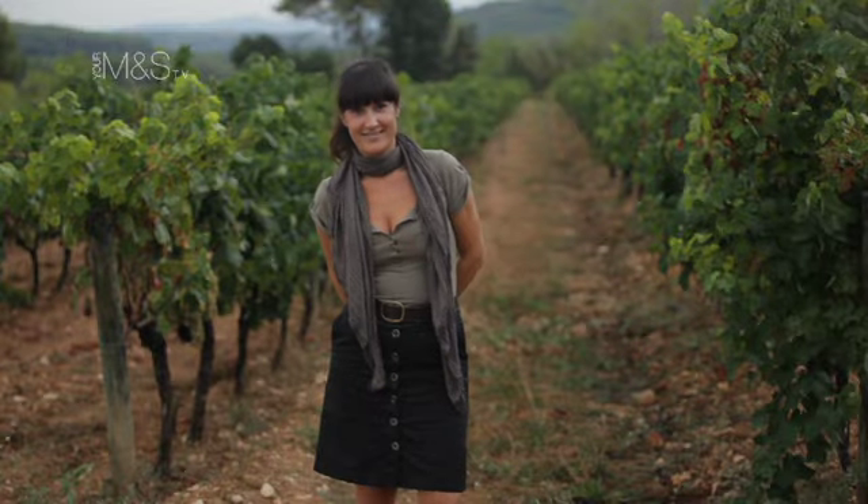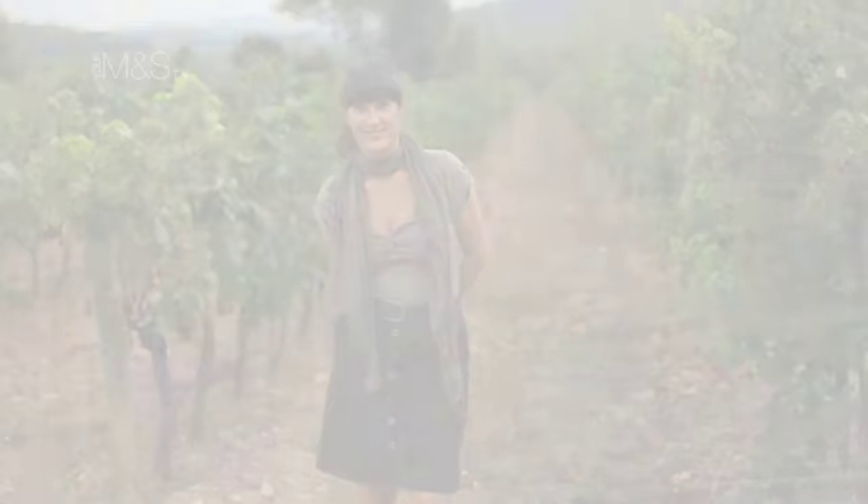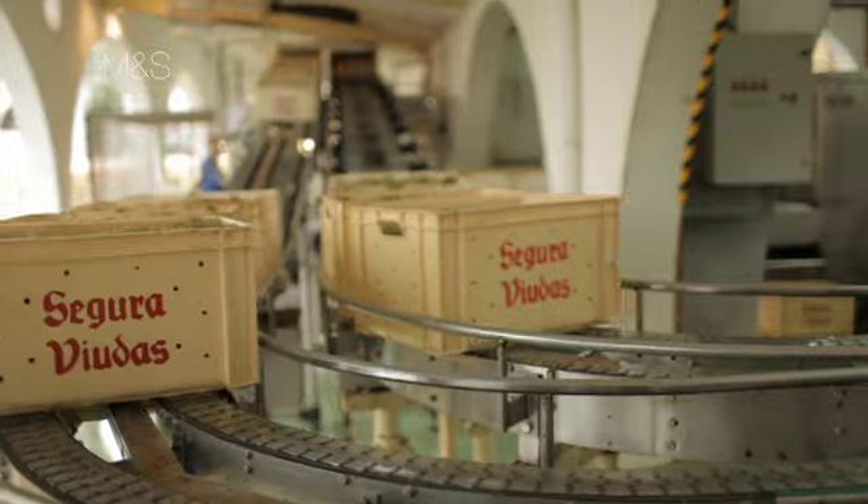My name is Gloria Collel. I'm a wine manager working for Segura Viudas. It's one of the most important Cava producers.